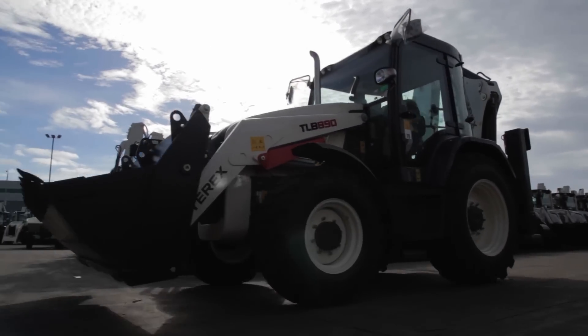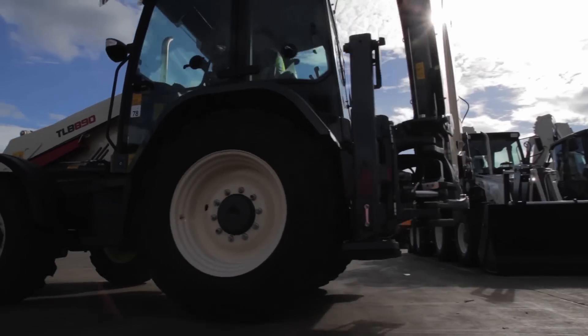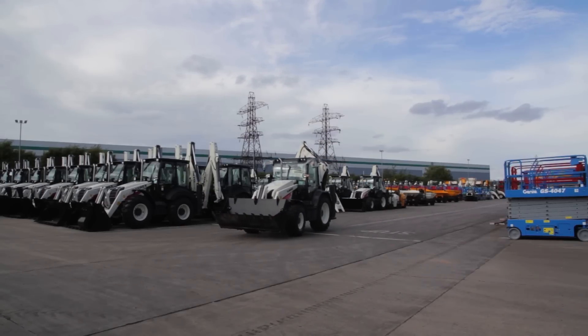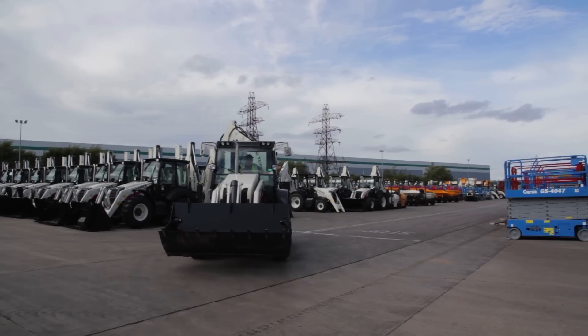We've been building backhoes for over 50 years. It's just the beginning for us. We will continue to invest for additional products, getting feedback from the voice of the customer and continue to have a leading class product.